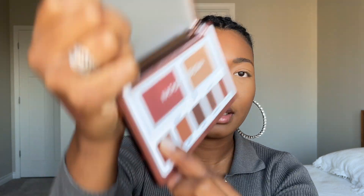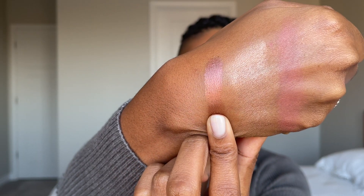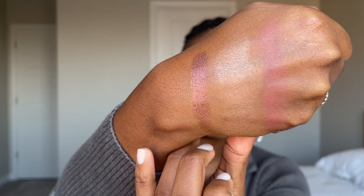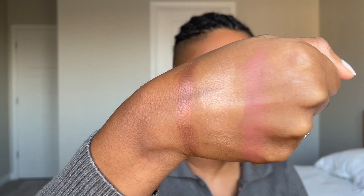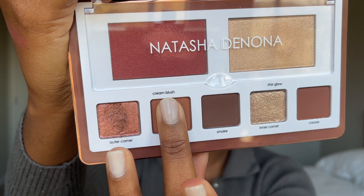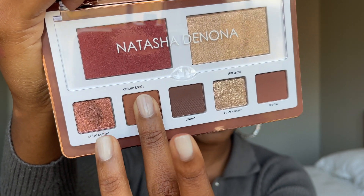Now the eyeshadows — starting with the outer corner shade at the bottom. This looks like a creamy shade, a really nice rose gold. Beautiful — this shade is super nice, I love this one, and there are no repeat shades in this palette, completely new to everyone. There's also a beautiful smooth matte; it feels great.